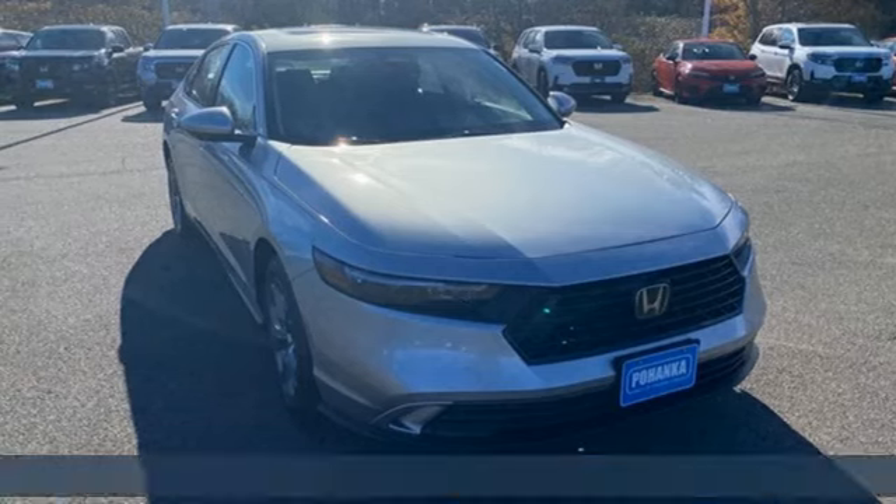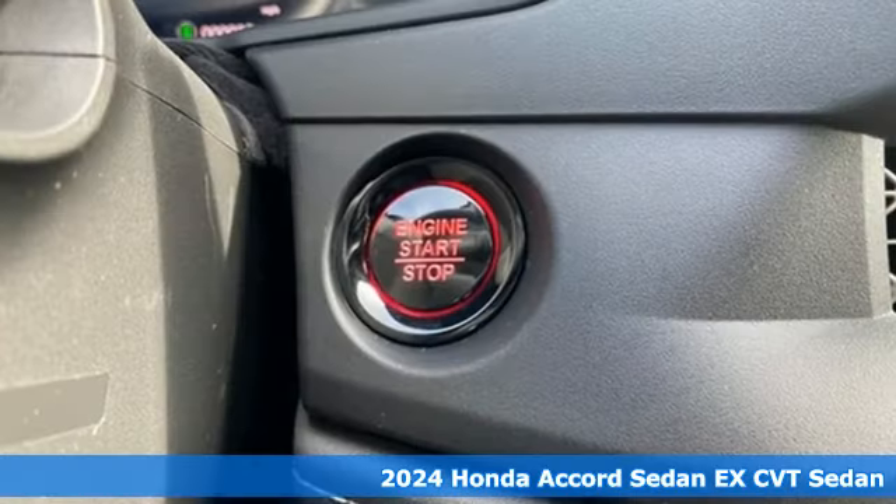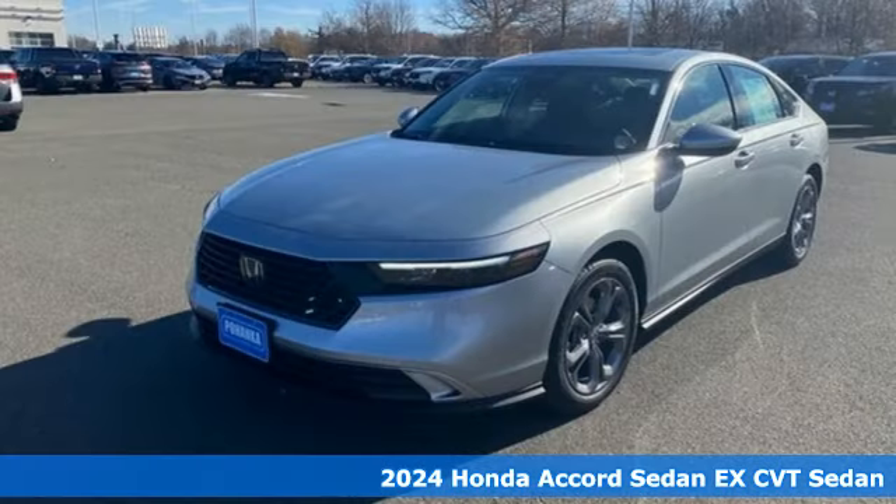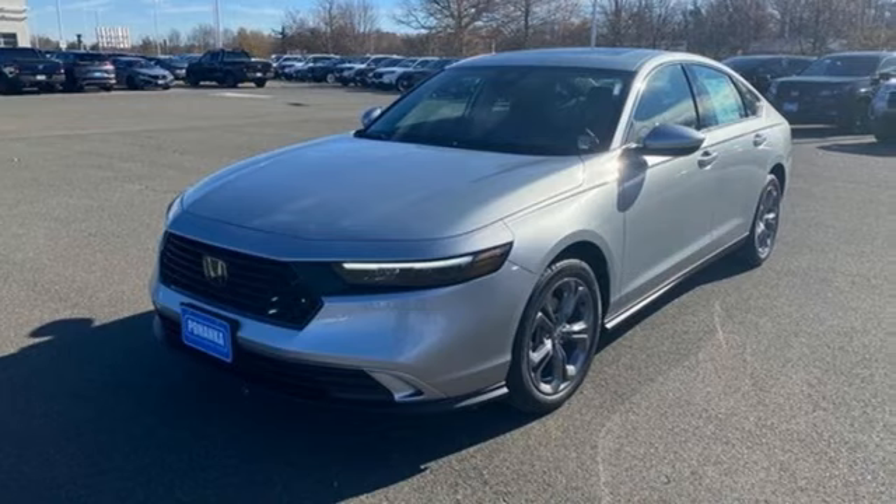Here's a new 2024 Honda Accord sedan. Year after year the Accord is showered with awards and praise. Take a look and it's easy to see why. Drive it and you'll know why.